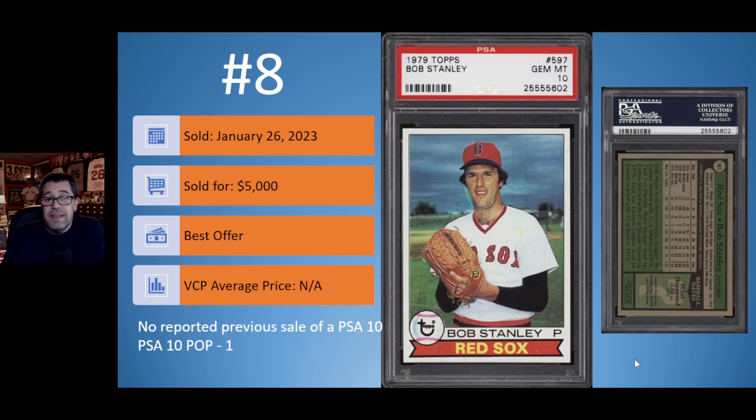On to number 8: the 1979 Topps Bob Stanley in a PSA 10. This is the only PSA 10 in existence. This was reportedly sold January 26th for $5,000, a best offer. The reason I say reportedly is this has not hit the VCP database yet — sometimes with best offers or buy-it-nows, there's about a 30-day delay. According to VCP, there was no previously reported sale of this PSA 10 copy. It is a somewhat older slab.